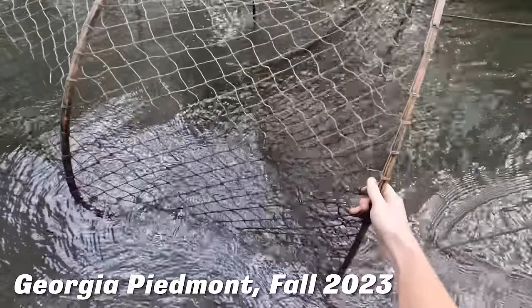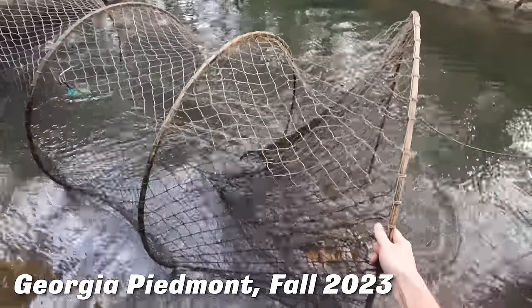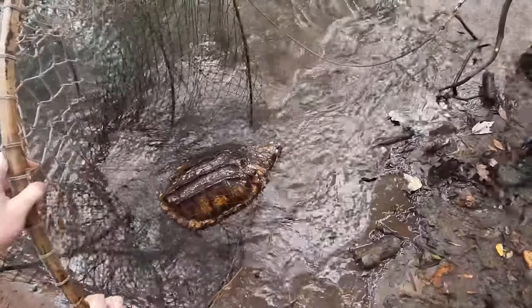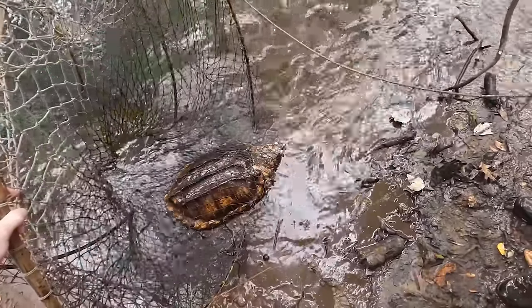Do you want me to just pull it this way? I'm going to grab the weight and you just grab that. That looks almost like a female. New turtle. Stoked.